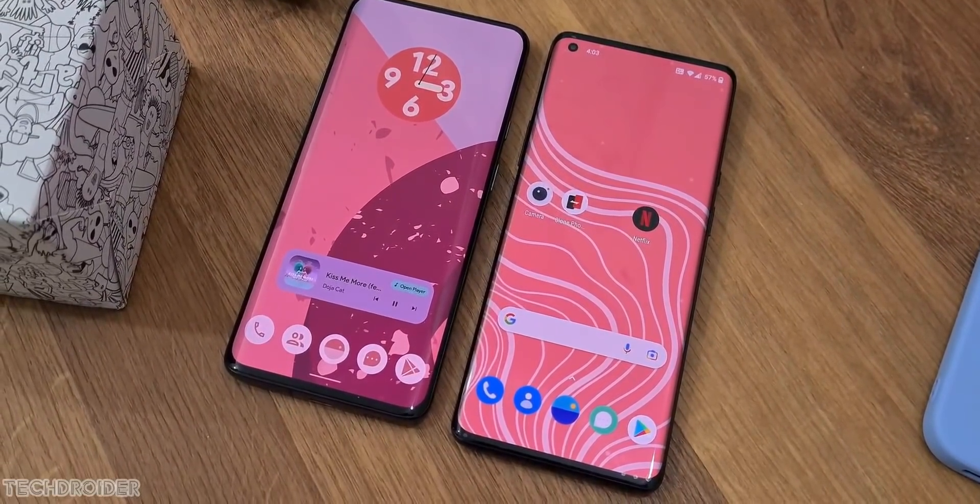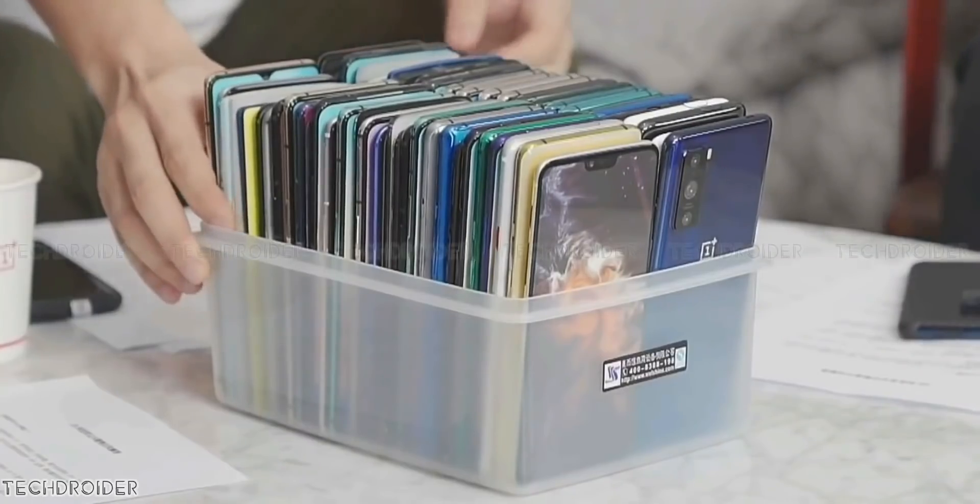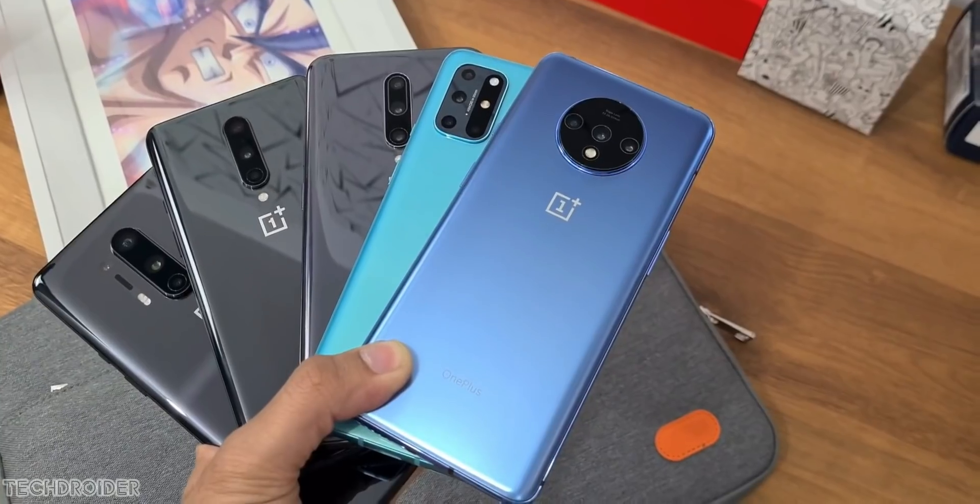I have some exclusive news on OxygenOS 12, some news on the OnePlus 9RT, and some information on the OnePlus 10. So let's get right into it.